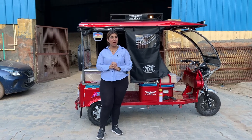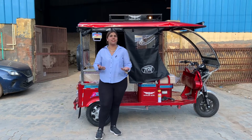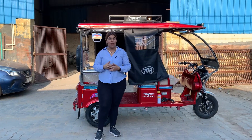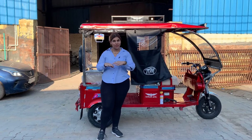In today's video, we are going to tell you what EV manufacturers are actually doing. Do they put things together? What are they doing? Today's video is going to be about this, and I'm going to take you along through the entire journey.